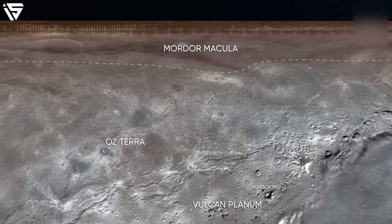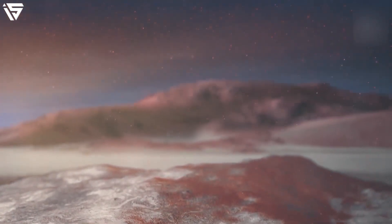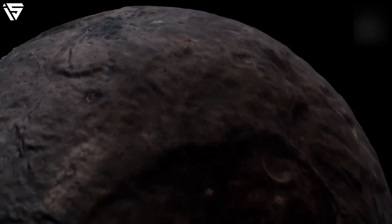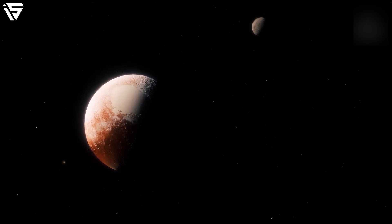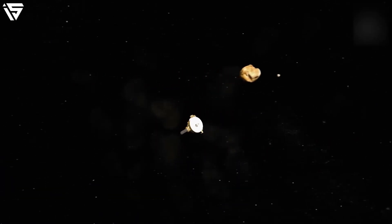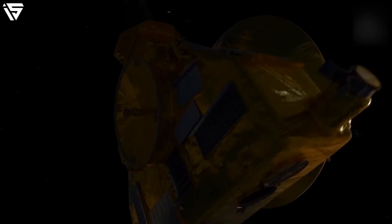Moving further north, quite close to the pole, we get to see the Mordor Macula, which has a diameter that reaches 475 kilometres. The origin of Mordor Macula is quite debatable, though there is a dominant hypothesis: nitrogen and methane floating from Pluto's atmosphere were trapped by Charon's gravity and settled at the poles after exposure to ultraviolet radiation. They evolved into tholins and gradually became concentrated in the celestial body's ice. Though this hypothesis sounds relevant, it is yet to be proved.